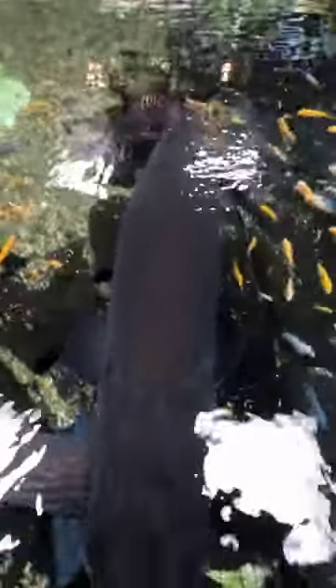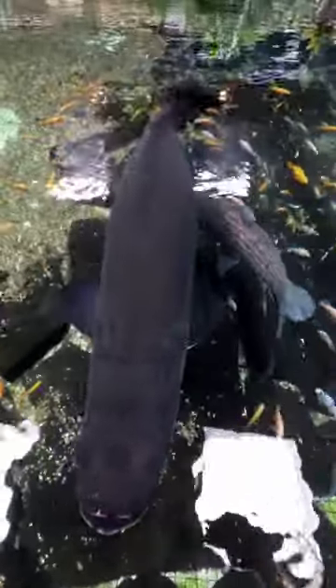Six and a half feet long, right around 150 pounds. He might not look like much from on top of water, but let's see him beneath the water.